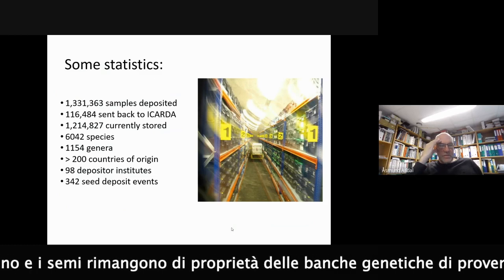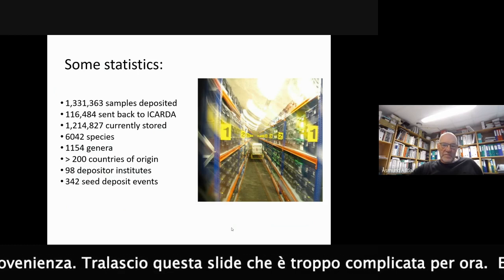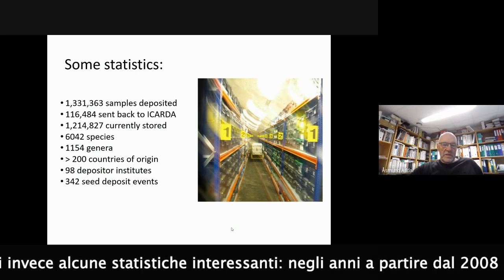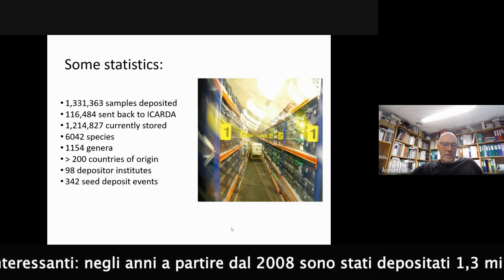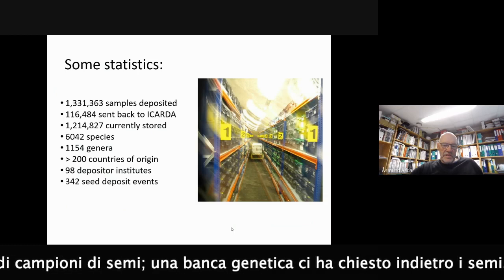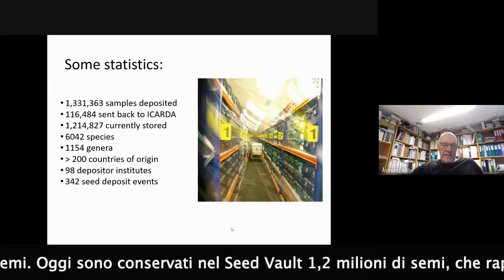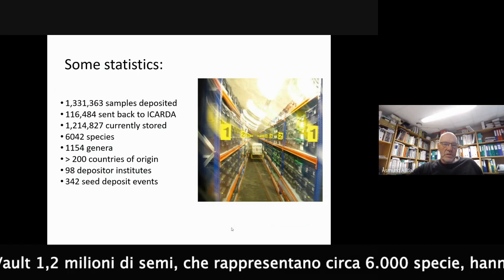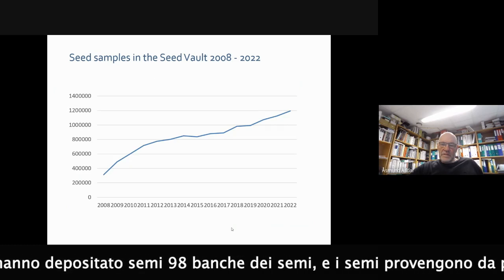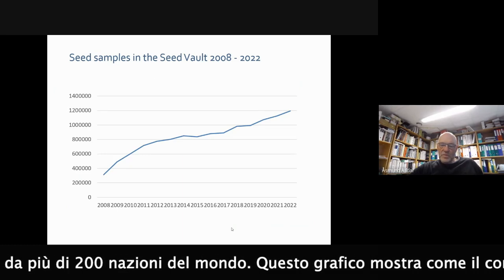Over the years since 2008, more than 1.3 million samples have been deposited. One gene bank has requested seeds to be returned - I will come back to that. Today there are 1.2 million samples in the seed vault representing more than 6,000 different species, from 98 depositor gene banks, with seeds coming from more than 200 different countries around the world. Here is a curve showing how the content of the seed vault has increased during the years.